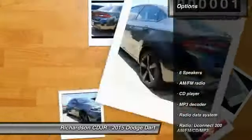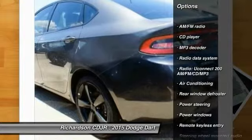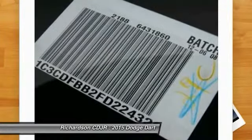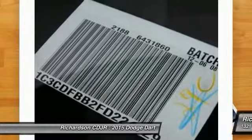Here are some of this vehicle's great options: traction control, dual airbags, power steering, air conditioning, four-wheel disc brakes, security system, CD player, electronic stability control, power windows, trip computer. Come take a test drive today.